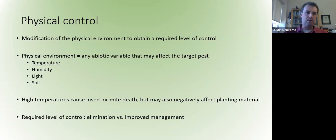By physical environment, most texts define this as basically any abiotic variable that can affect the target pest — things like temperature, humidity, light, and even soil physical properties. From my title, you can already guess that we're mainly talking about temperature today as a physical control method, with the idea that high temperatures cause insect or mite death. But the big caveat is that they may also negatively affect the planting material these pests are on.